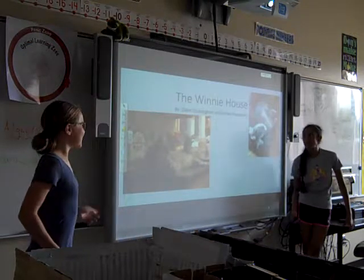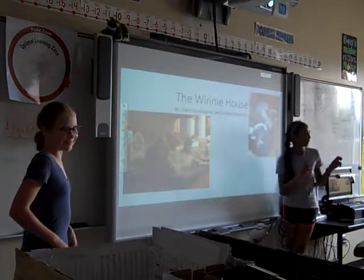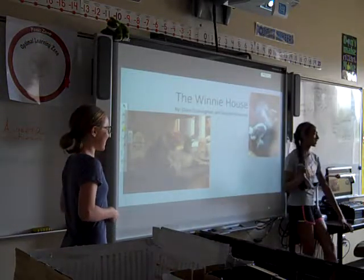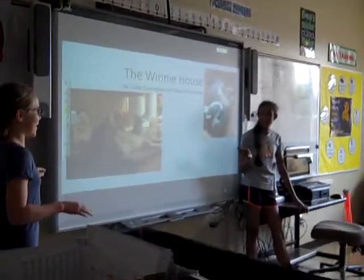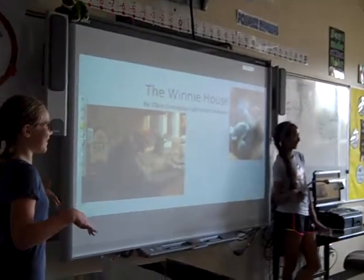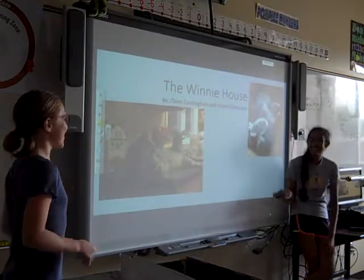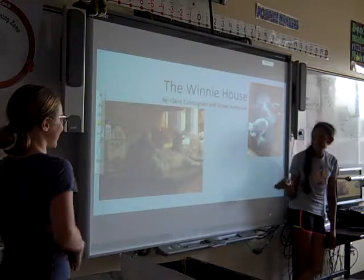For our 20% project, me and Claire decided to make a scaled-down version of our dream house. We named it the Winnie House because her cat Winnie would sit with us through the entire time — hours on end. We'd just be sitting in my basement and she'd just be sitting there purring. So we named it after her and there's a picture of her actually sitting in our project.